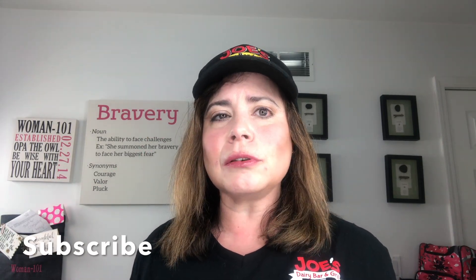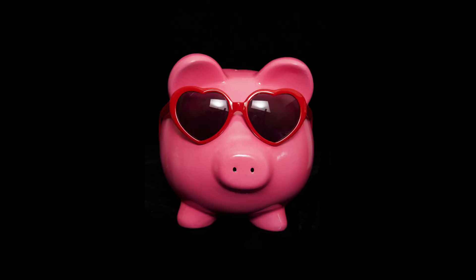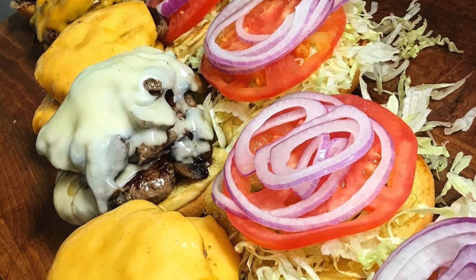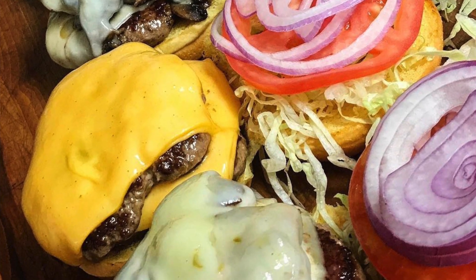So make sure you hit that like button if you're excited, and make sure you subscribe to get a helping of our delicious videos every single week. Plus, make sure you watch until the end so you can learn how to save big at Joe's and get the inside scoop on some of the hottest ice cream and designer food trends in the industry.